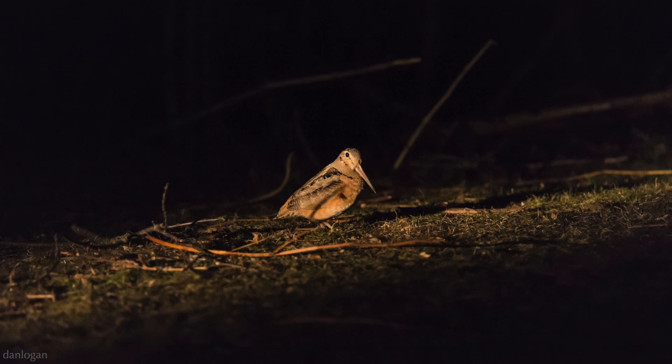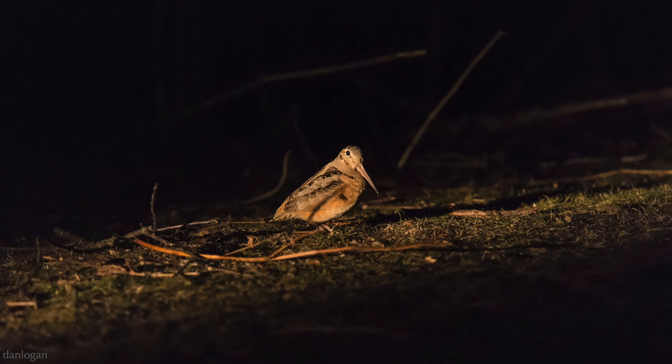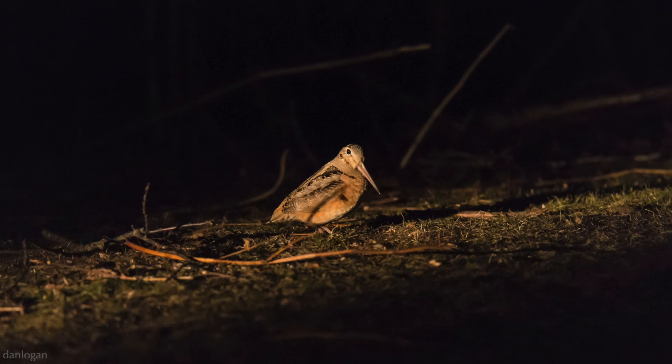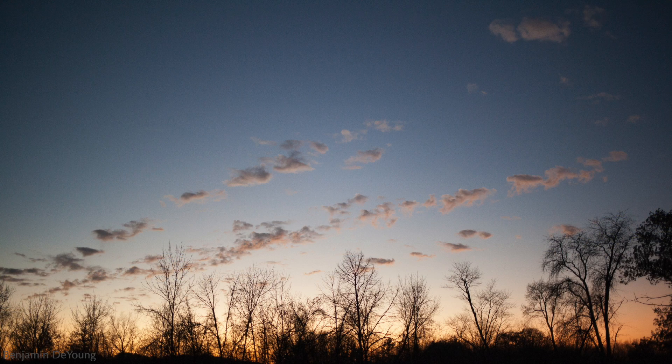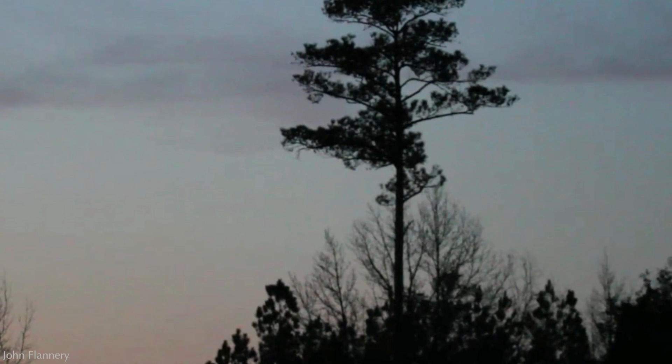Listen also for the faint hiccup sound he makes in between each peent. After a bunch of peenting, he takes to the air, flying in a spiral motion. As he gets higher up, the wind rushing through his wing feathers makes a twittering sound. At about 200 to 350 feet up, the twittering sound becomes more intermittent, at which point he starts to descend. He does so in a zigzag fashion, making a liquid chirping sound as he goes.